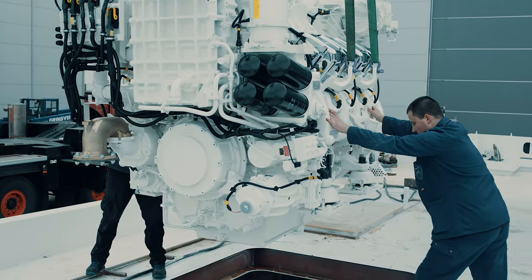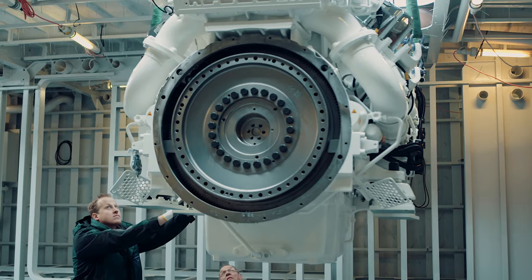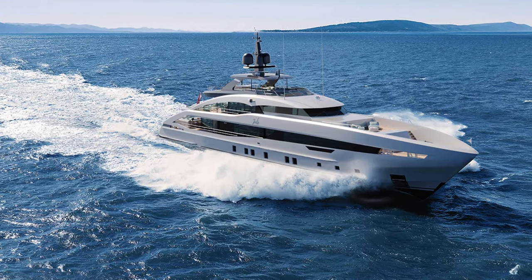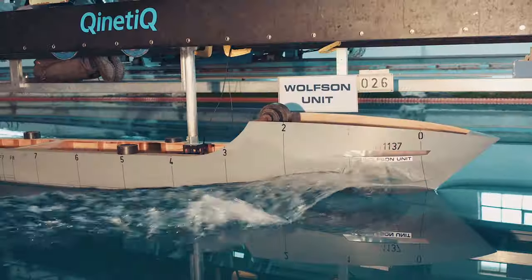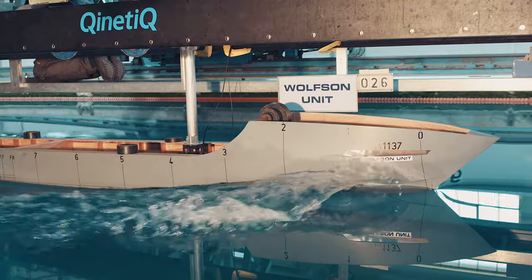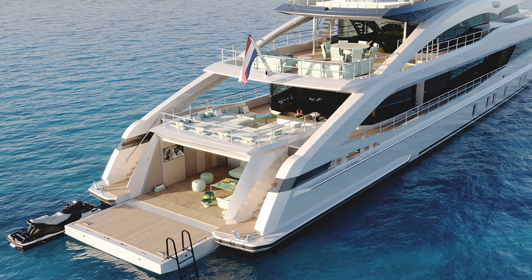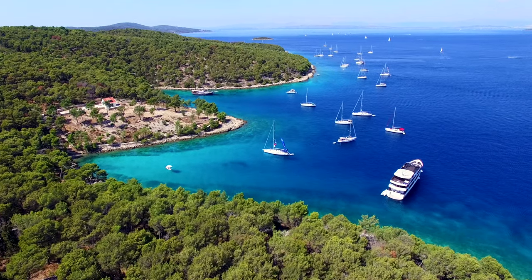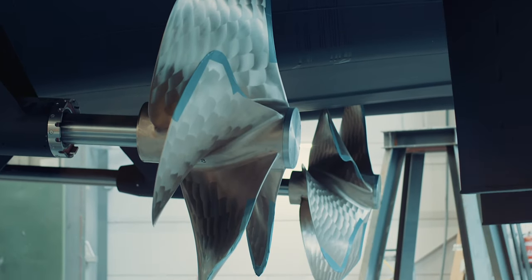Powered by IMO Tier 3 compliant MTU engines, the yacht has a range of 3,100 nautical miles at an economical cruising speed of 11 knots. Heesen's optimized low-drag hull design is comfortable in heavy seas, and the reduced draft of just 2.15 meters (7 feet) means Jade is suited for cruising shallow waters. Ideal for both island hopping and longer passages, the efficient hull shape delivers on both engineering and adventure.